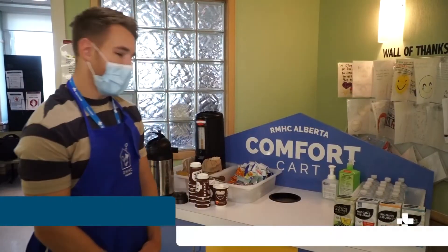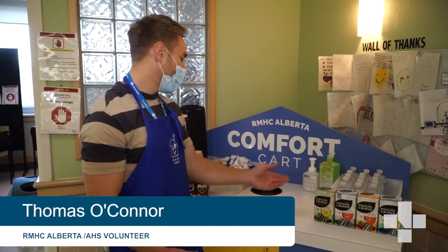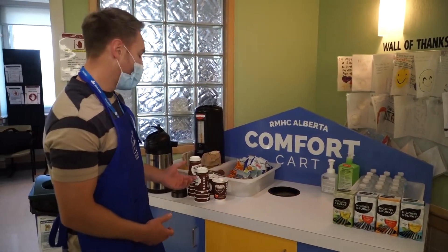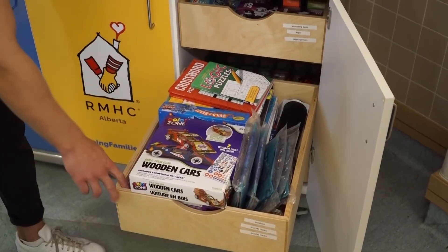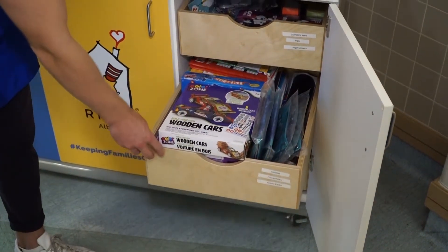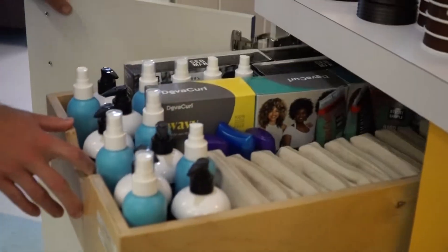We have quite a wide variety of items — from tea to water, some snacks, coffee, and then a bunch of games and fidgety toys to play with, journals, and puzzle books.